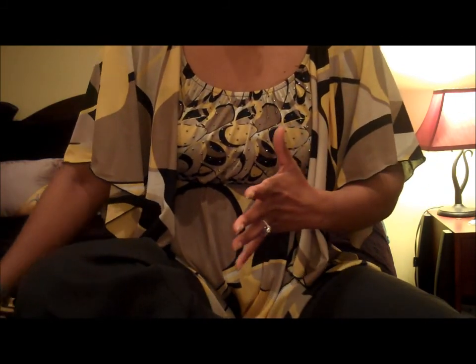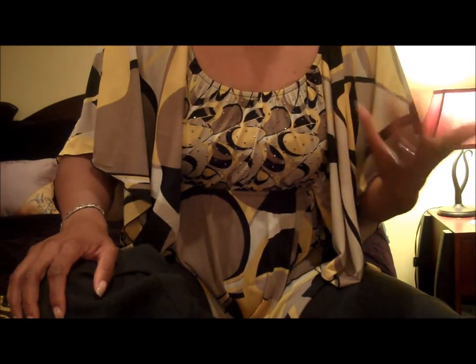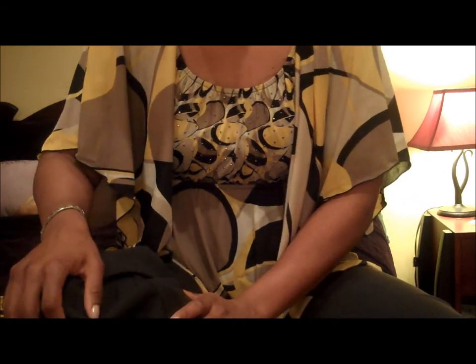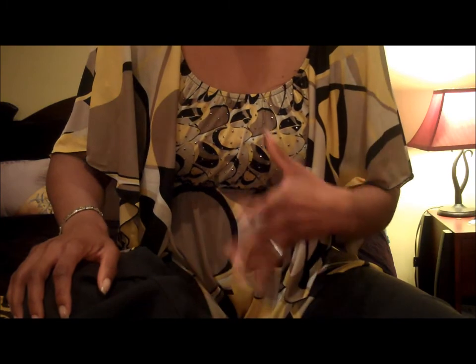I bought these at two different Marshall's stores and two different TJ Maxx stores. As you know, some stores are better than others — some have better handbags, certain clothing, or certain home goods. So I went to two different Marshall's and two different TJ Maxx stores over the weekend, and I'm going to start with what I got at Marshall's.